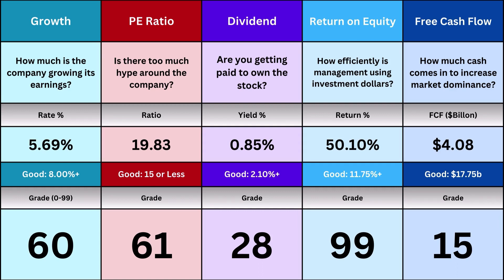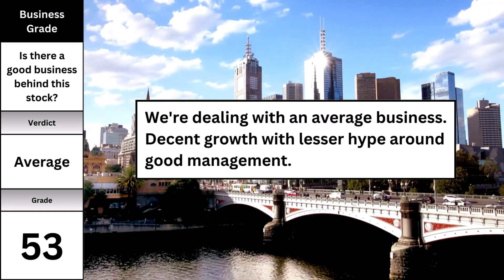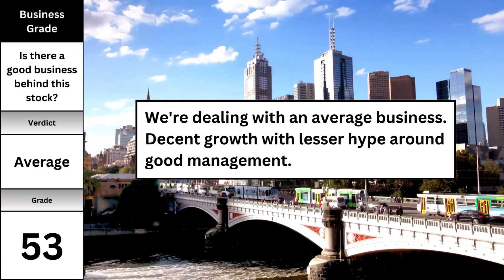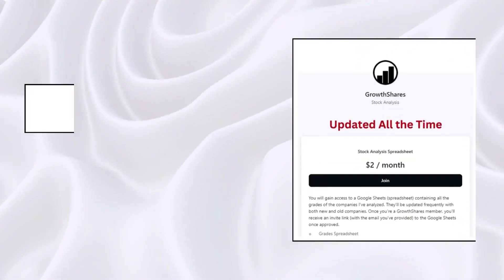These five metrics tell me what kind of business we're dealing with. With a business grade of 53, we're dealing with an average business — decent growth, lesser hype, and good management.